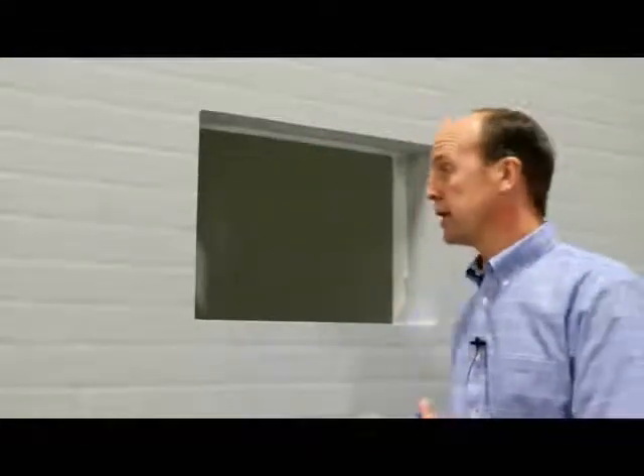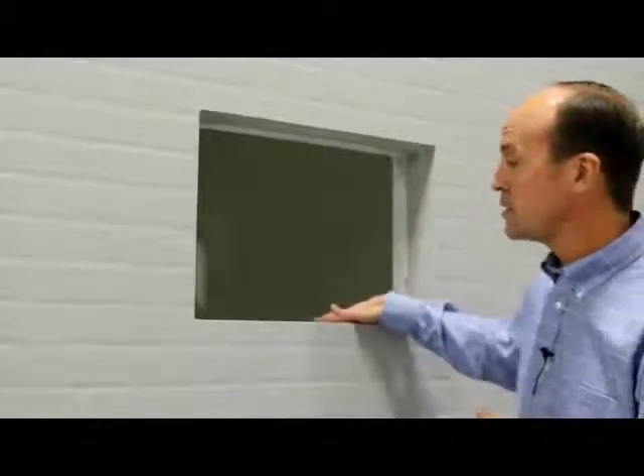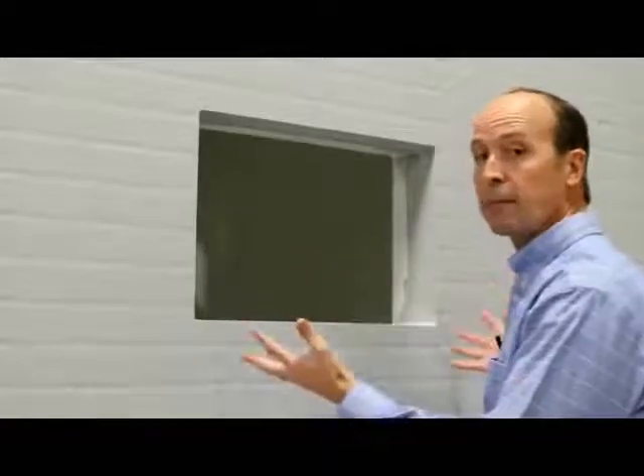We can form openings just about any size, any shape, any location, and any depth. In this particular case, we formed an opening about five inches deep, and the extra deep flange provides support for a heavy air conditioner to be mounted on this wall.